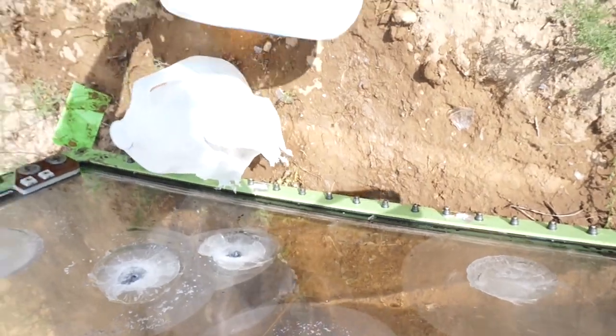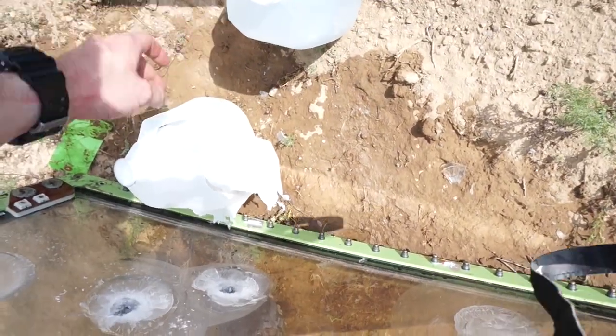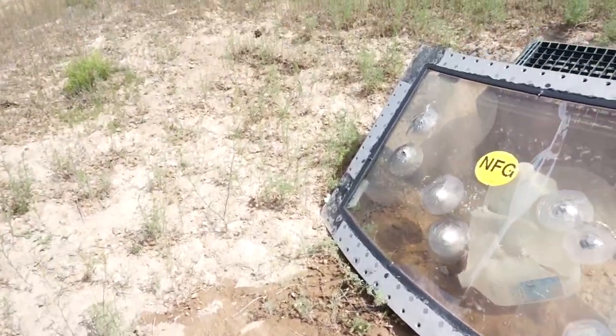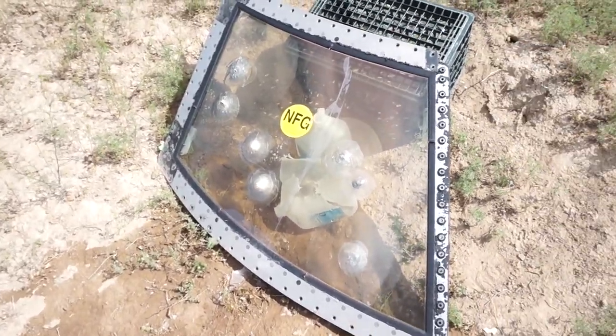Alright guys, well, it looks like a jet windshield is not totally bulletproof. It looks like it will stop the smaller cartridges — pistol rounds, handgun rounds — but rifle rounds, high powered cartridges like that, there's way too much velocity. It does take a lot to stop a round like that. Cool nonetheless. I think it was a fun experiment.